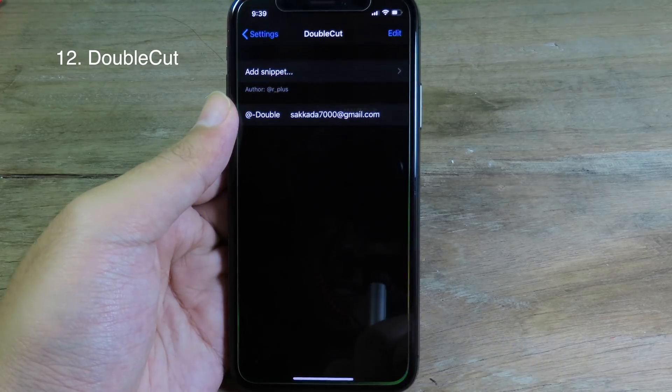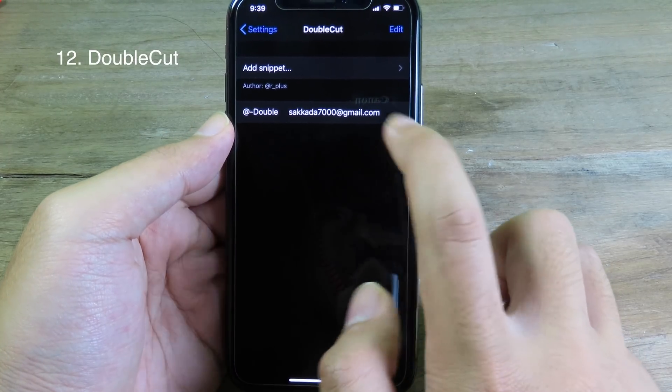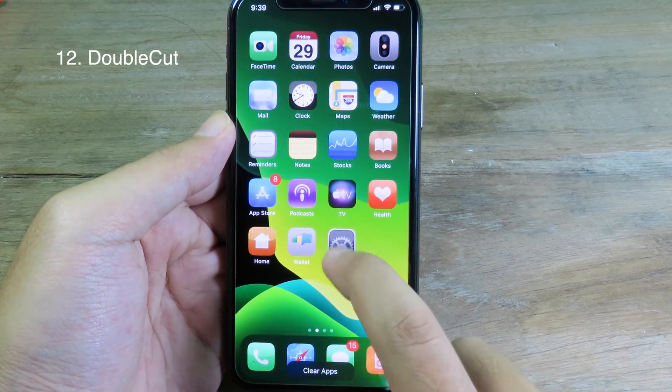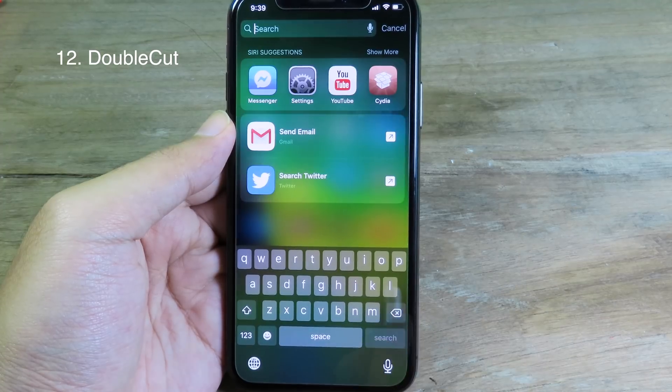Ball Cut lets you insert your email much faster. You can go to Settings and go to Ball Cut, where you can add your email address.